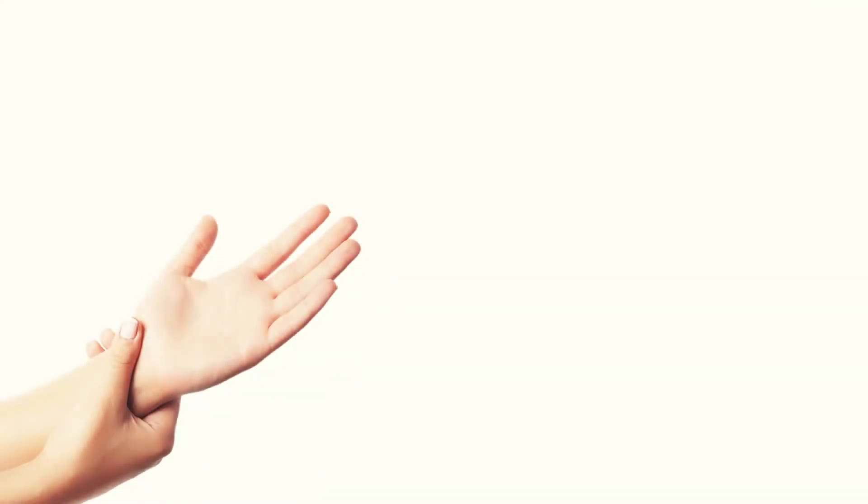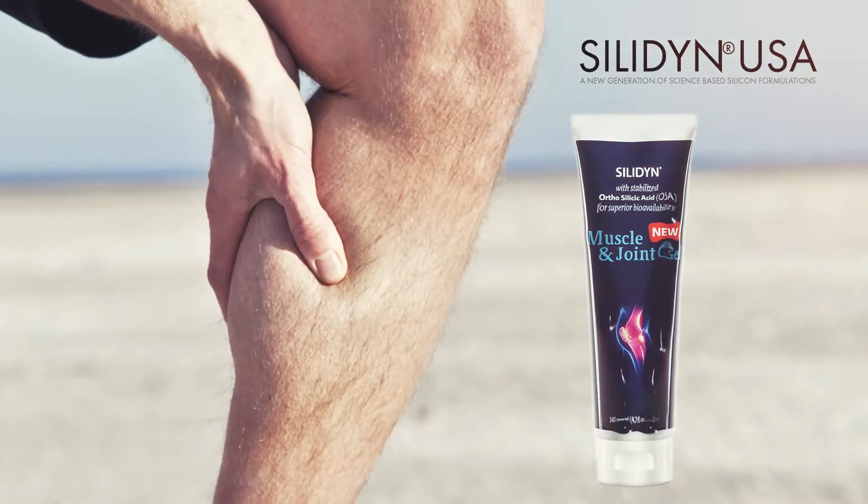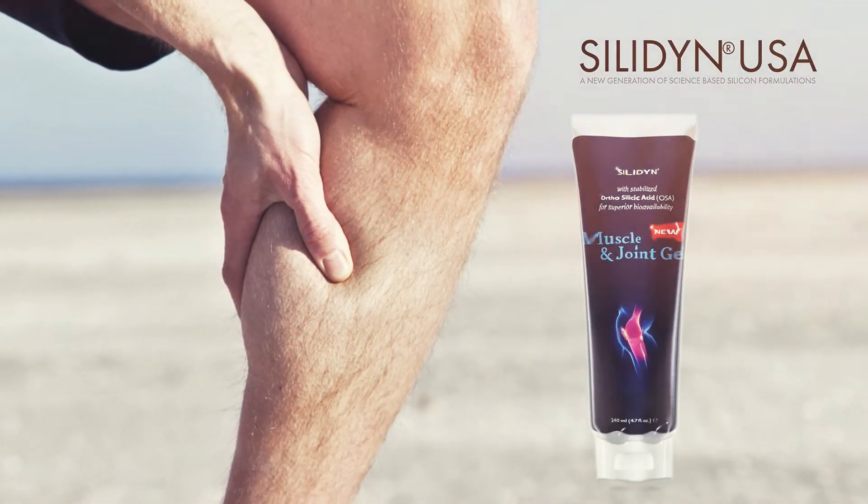On the other hand, if supporting muscles, joints, and tendons is your primary goal, our Psyllidin Muscle and Joint Gel 4.7 ounce tube is exactly the herb-based muscle regenerating solution that you need.